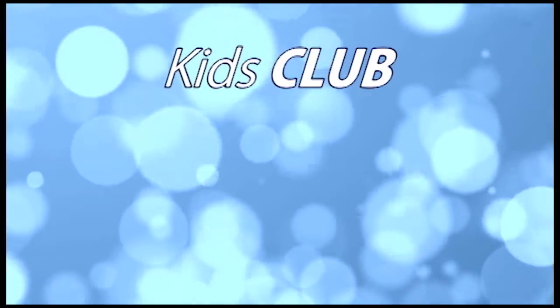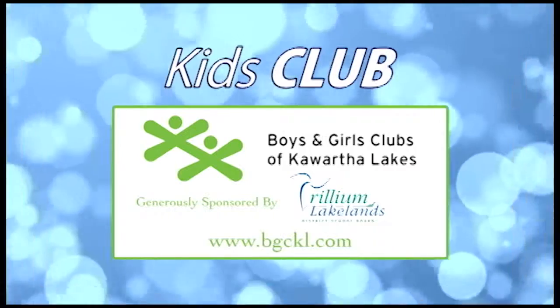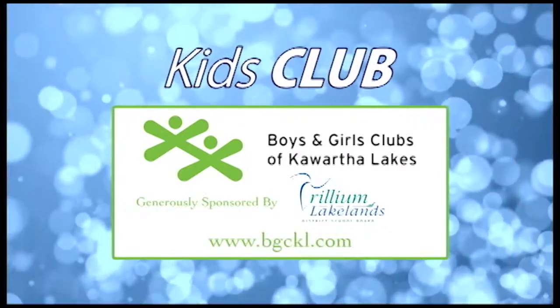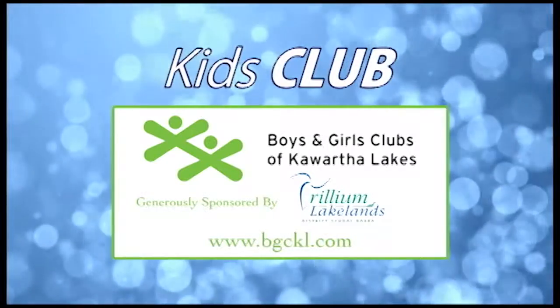Thank you so much. This has been the Kids Club. I'm Heather McCullough — we'll see you again next time. Kids Club is brought to you by the Boys and Girls Club of Kawartha Lakes, a good place to be. For more information, visit bgckl.com.